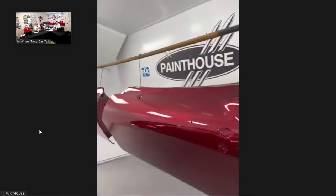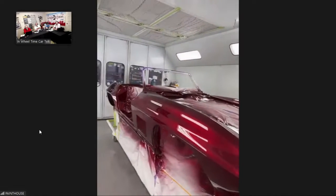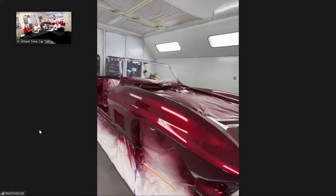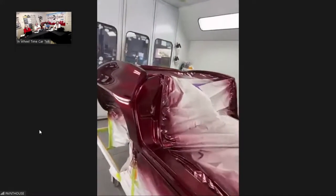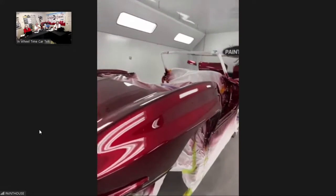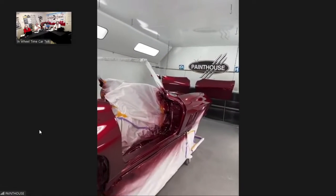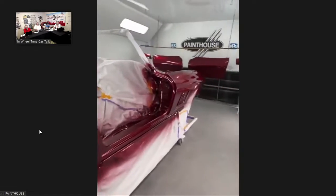Randy lets the paint dry as long as possible — at minimum a couple of weeks. The car is coming out of the booth today, and he'll return this afternoon to paint the hood, the deck cover, and a few other small pieces, then it'll be done paint-wise.